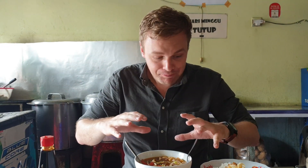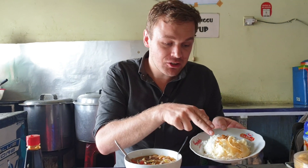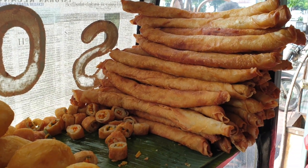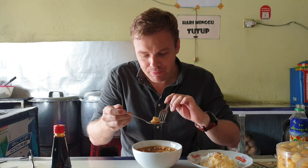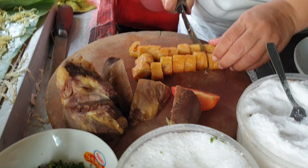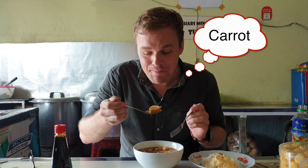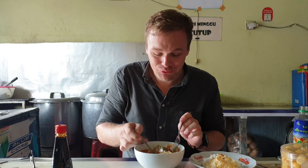We also get rice with spring onion on top, and we get some emping here. It's really dry. In every Soto from Bogor there is this one — Rizoles. You saw it, they have it there — it's really long and they cut it small. It's made out of rice flour, I guess. You have some spring onion in there. We try it with some stock. Really flavorful this dish.